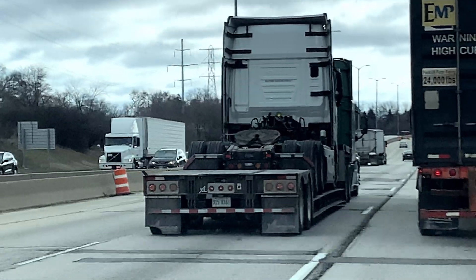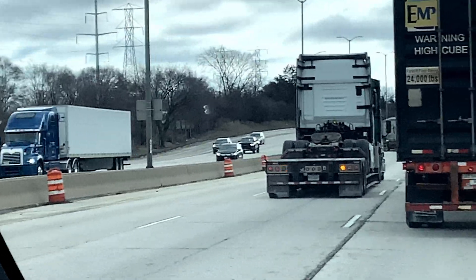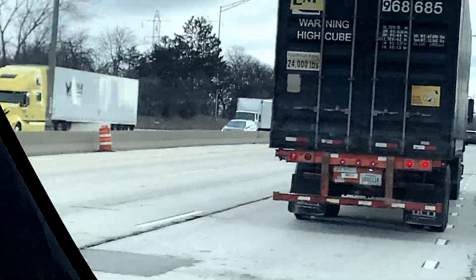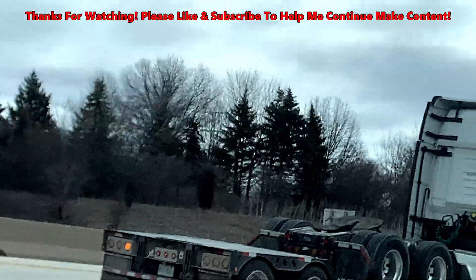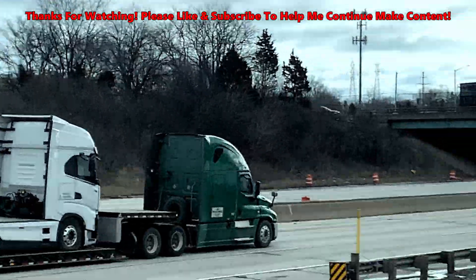Unfortunately, this is going to be the last view. I guess I've got my video for the week, because I've got to exit here. Well, that was awesome — completely unexpected, but awesome. This has got Ludicrous Plus on this Model X I'm in, so I'll zip up and get a little better view.